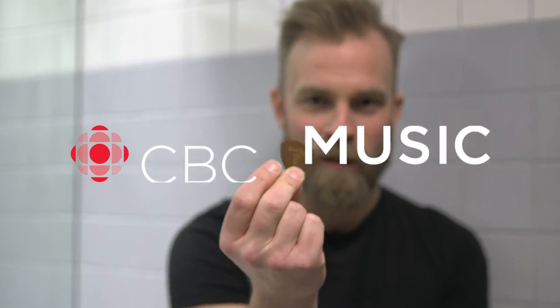Hey CBC Music, I'm Joey Landreth and this is my favorite guitar pick. Welcome to the ladies room.